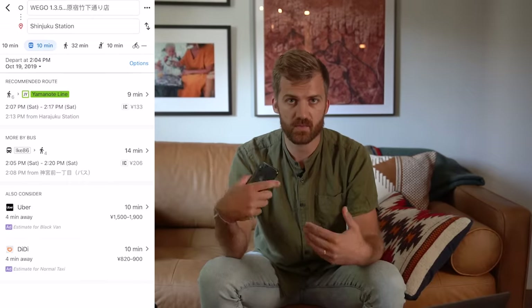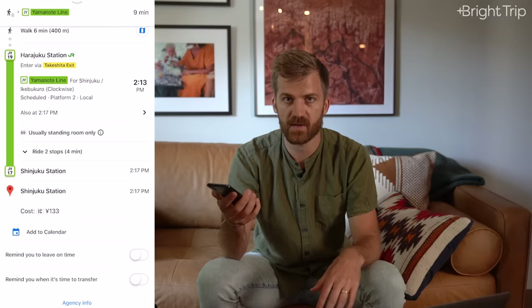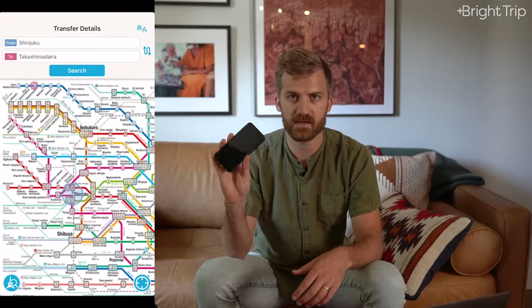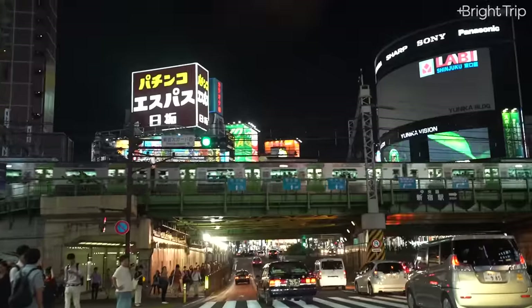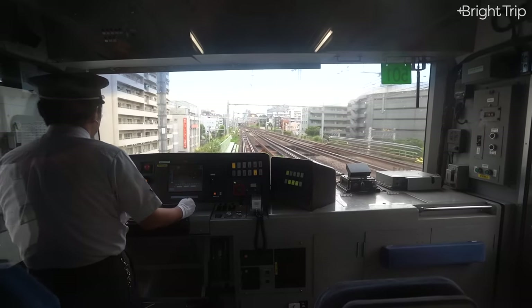Smartphones are going to be your best friend when using transportation in Tokyo. You can use Google Maps, which is what we prefer — it has real-time updates on when trains are coming and a very easy interface. Another useful app is called Tokyo Subway, and even if you're not connected to the internet, you can see route options on your phone while you're in Tokyo.